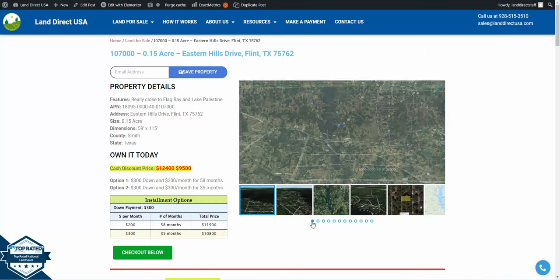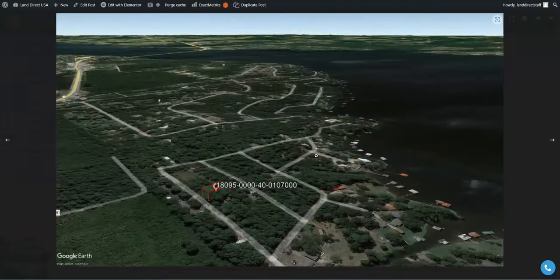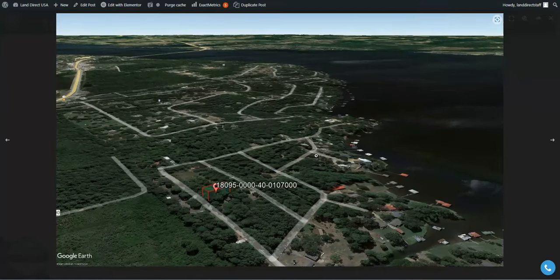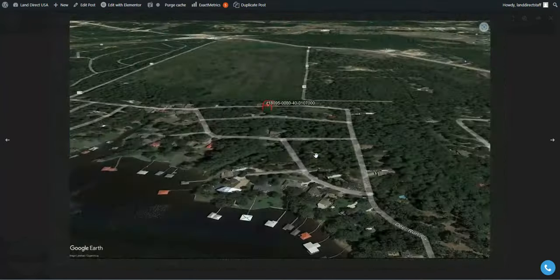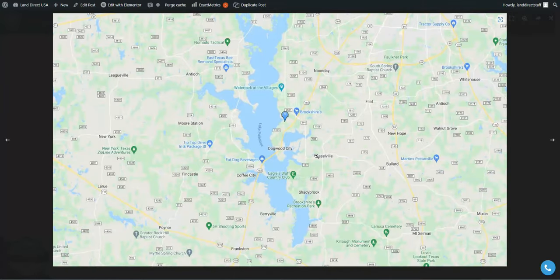Hi, this is John with Landirect USA. Today we are looking at a 0.15 acre lot on Eastern Hills Drive in Flint, Texas.